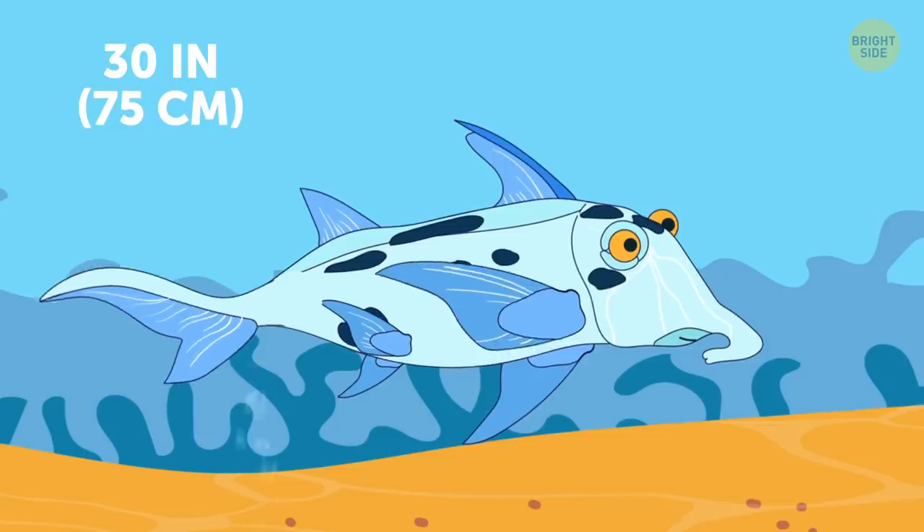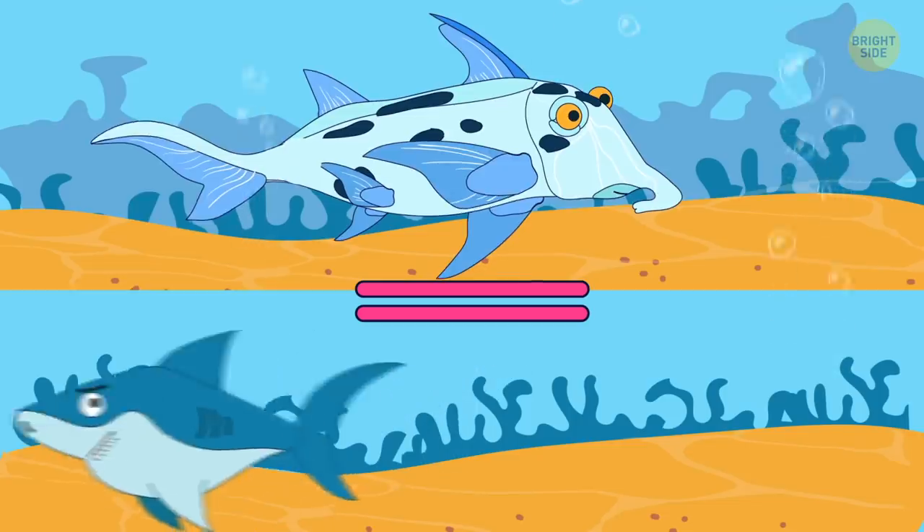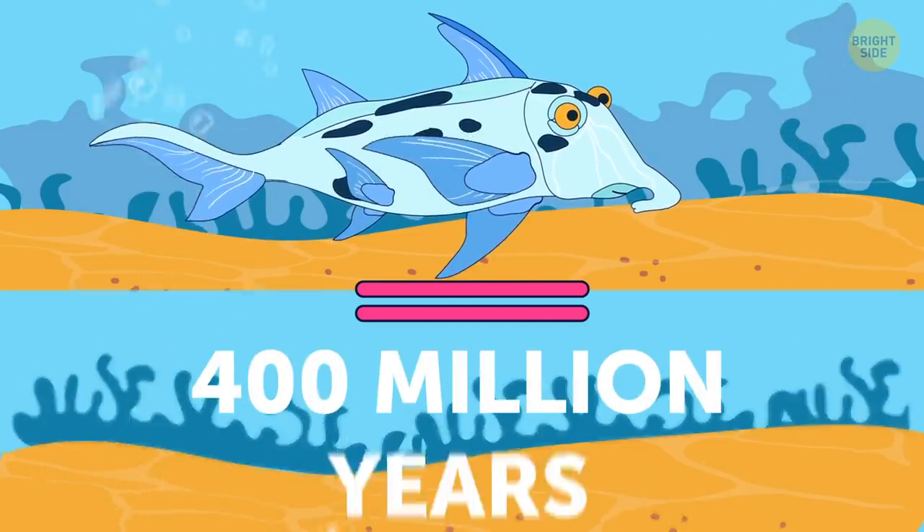Australian ghost shark isn't really even a shark, but a bony fish. It's also a living fossil — it hasn't changed within the last 400 million years.